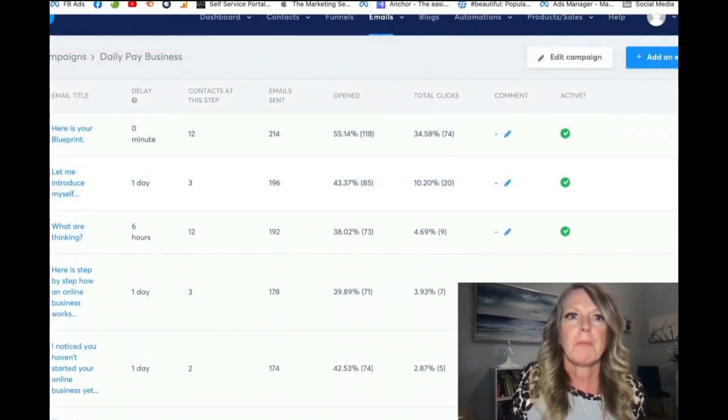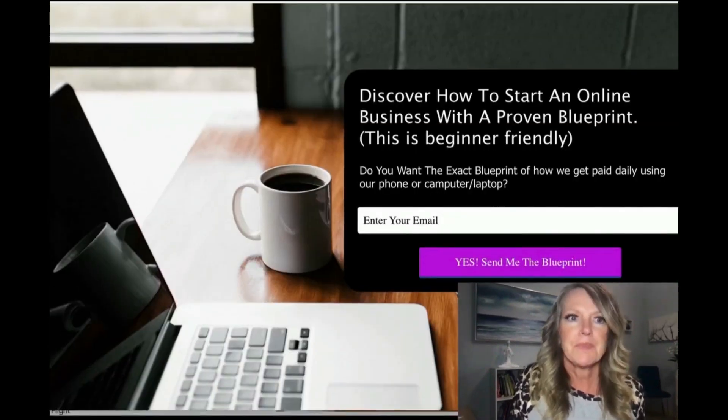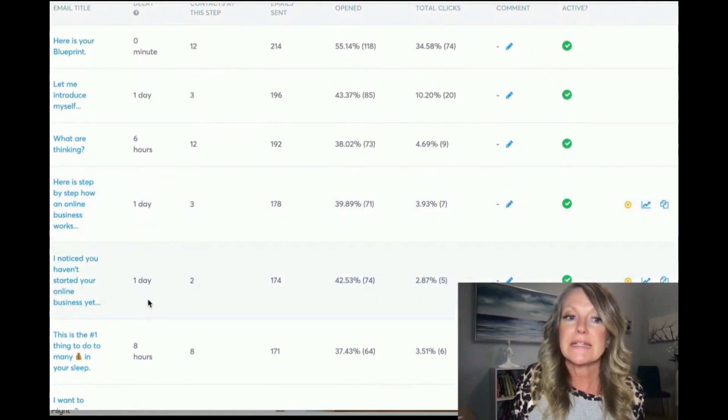People are going through these automations. The moment they opt in, they're on the sequence — immediately they receive this one, a day later this one, six hours later this one, then a day later, a day later. People start learning more about the business. That's why it's rejection-free — some of them will go through this and say, 'Nope, not for me,' and opt out. Some will go through it and say, 'Oh my gosh, I can see myself doing this.' I'm so happy that I knocked fear in the face and said yes to this amazing opportunity.